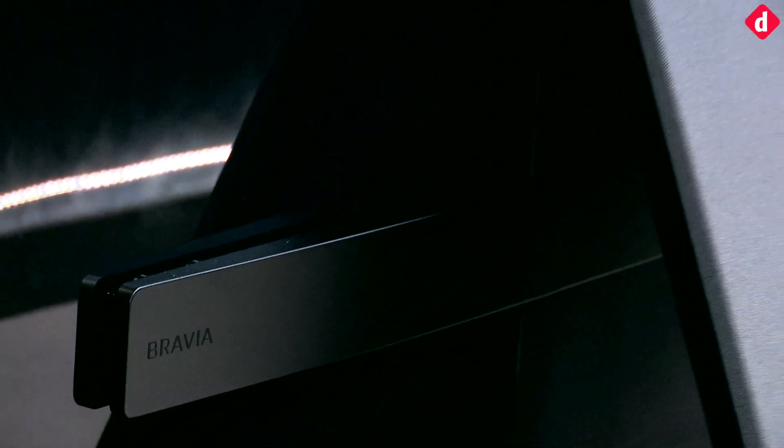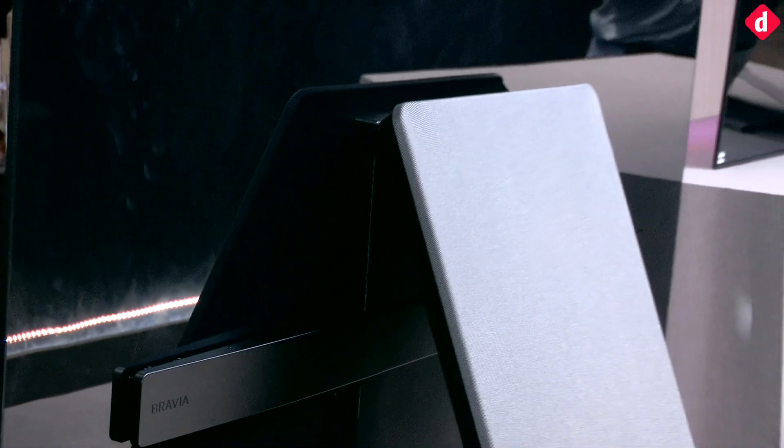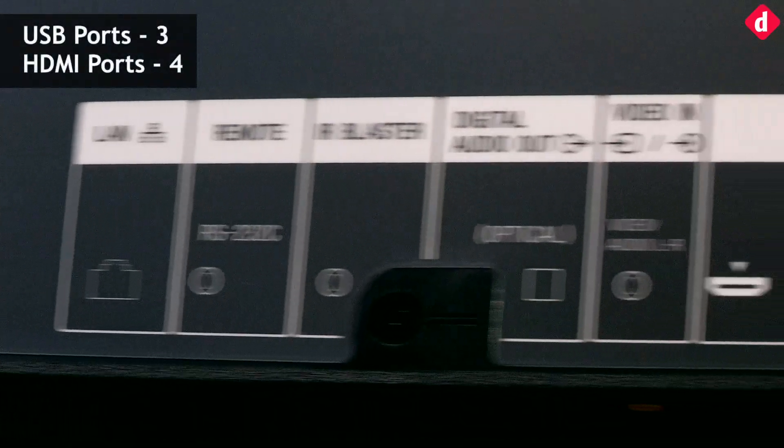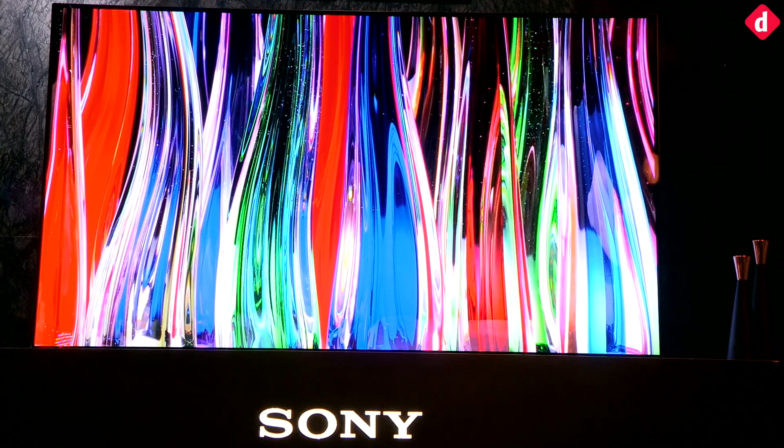The OLED display technology incorporates all the different functions with the screen itself, thereby removing the need for external elements such as speakers, bezel, or even a stand.